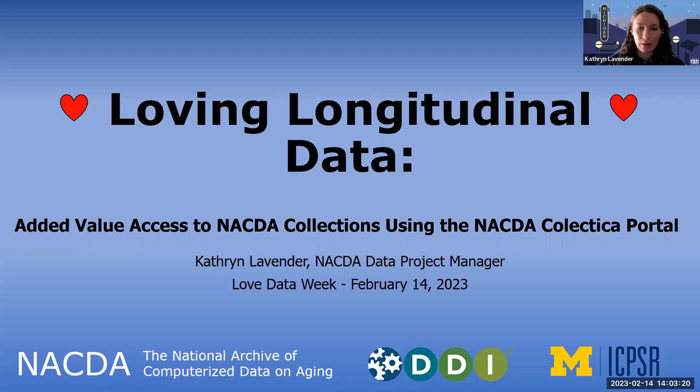My name is Catherine Lavender and I'm the data project manager for NACDA, the Aging Archive at ICPSR. Today's webinar is 'Loving Longitudinal Data: Added Value Access to NACDA Collections Using the NACDA Colectica Portal.'